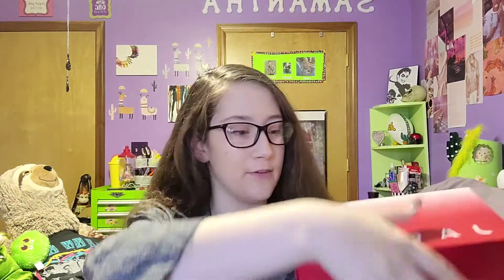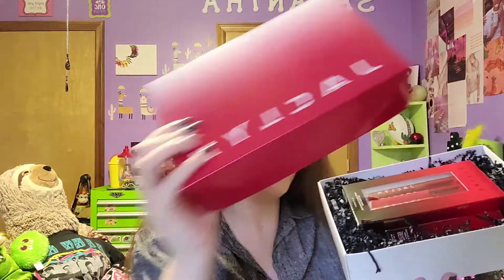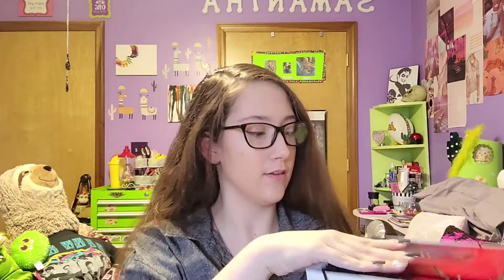Let's see if I can open this. Okay, got it. So in here — what is in the mystery box?